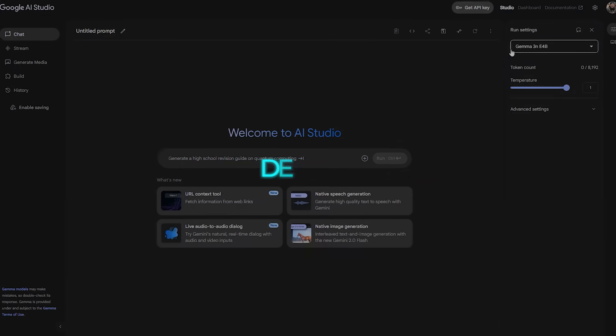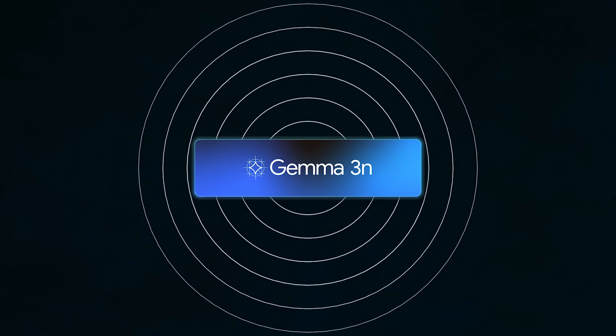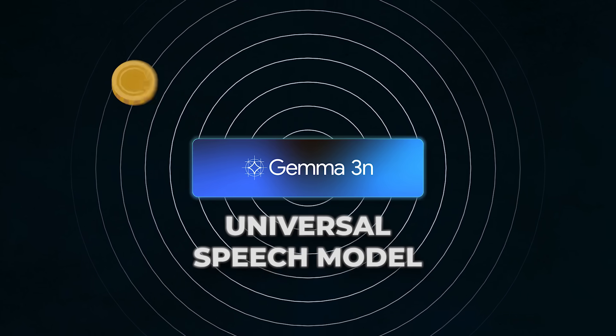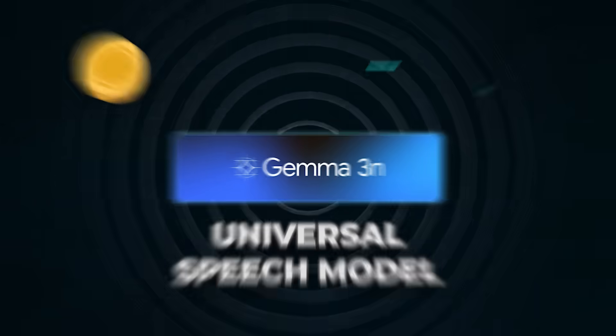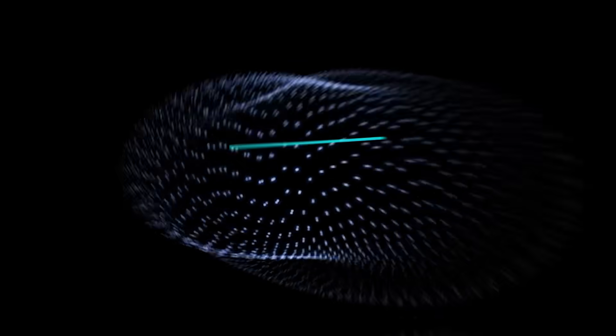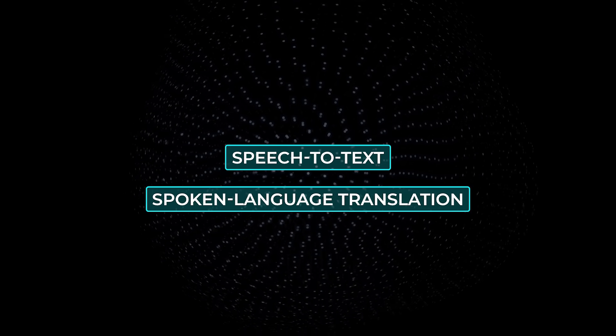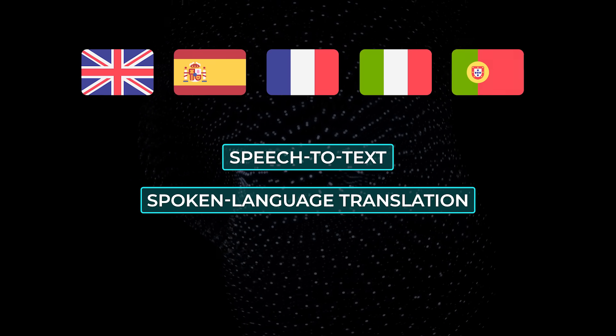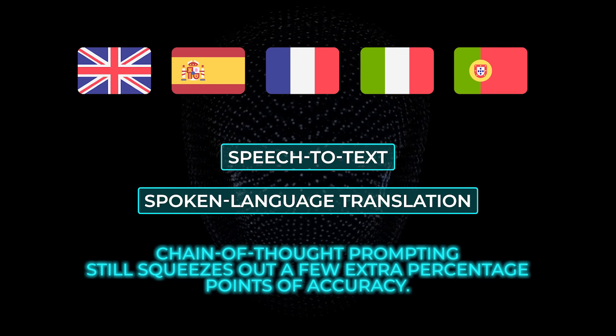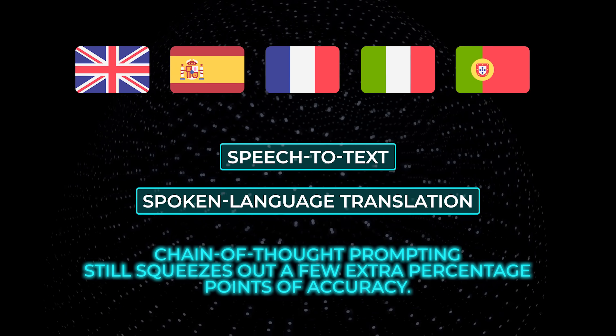Gemma 3N gets dedicated encoders too. On the sound side, it borrows the universal speech model, emitting one token every 160 milliseconds — roughly six tokens a second — and at launch processes clips up to 30 seconds. Speech-to-text and spoken language translation already shine between English and Spanish, French, Italian, and Portuguese, and chain-of-thought prompting still squeezes out a few extra percentage points of accuracy.